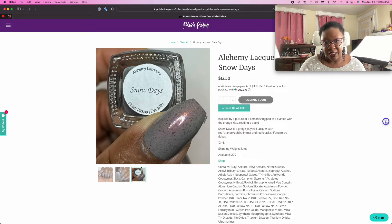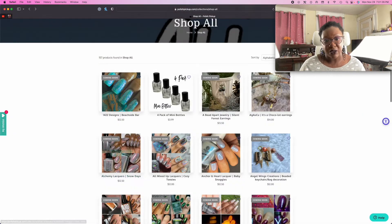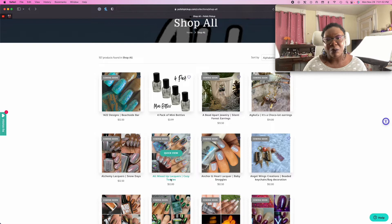Grey's Jelly — nope, we said no nail polish. That All Mixed Up Lacquers polish — that was one of my favorite polishes this month. That is such a pretty, pretty, pretty polish.